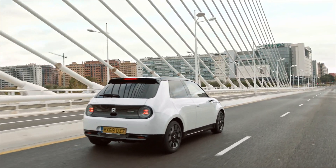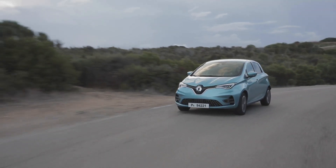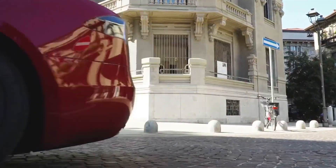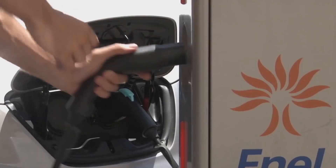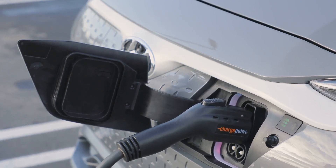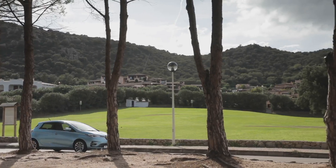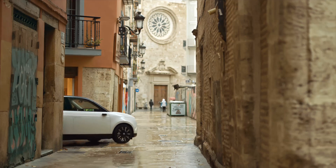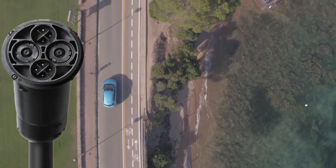Next up: cables. Electric vehicles use different charging cables and plugs depending on their make and model. Modern EVs will feature a Type 1 or Type 2 socket, which are used for slow and fast charging. But for rapid charging, most car makers are split between either CHAdeMO or CCS connectors.